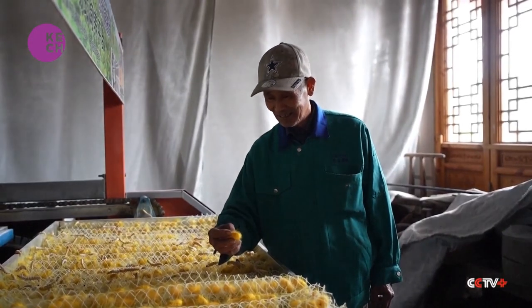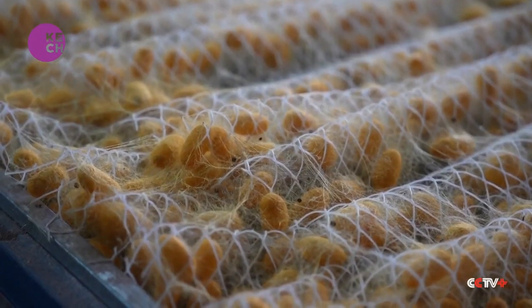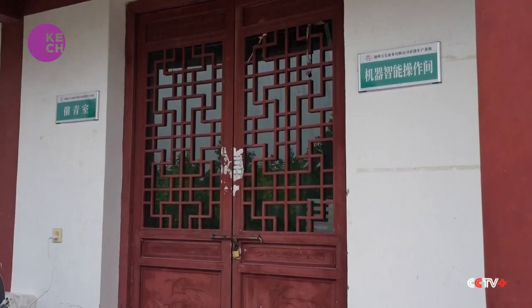Farmers say the machines have improved efficiency by up to 60%. The larvae are reared together in rooms equipped with temperature and humidity control systems until they grow to the third instar stage. Then the robots will help disinfect the rearing beds and feed the worms before they are distributed to local farmers.